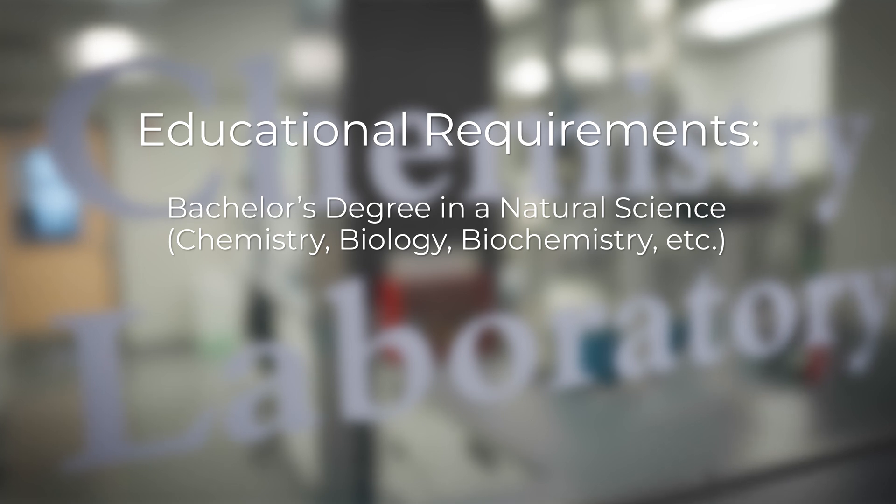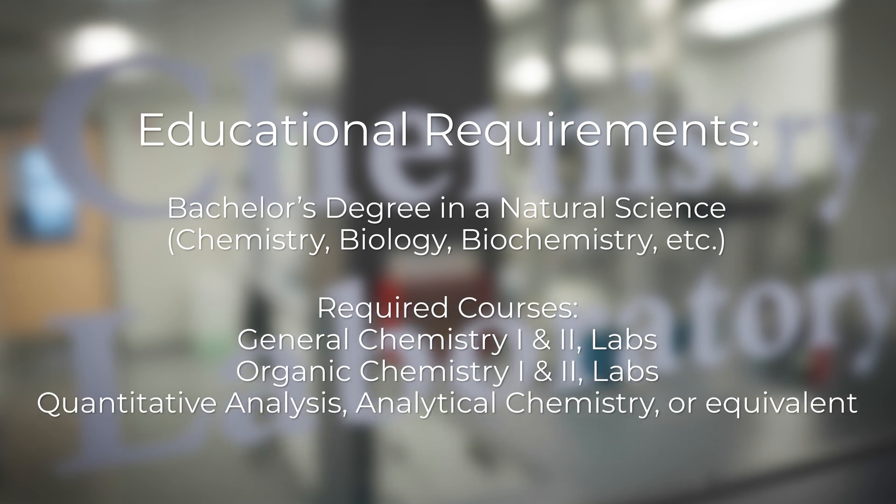That said, we are working in a forensic chemistry lab so certain courses are required, such as Organic Chemistry 1 and 2 and Quantitative Analysis or its equivalent. We need scientists with a basic understanding of the fundamentals of chemistry — we'll teach you how to become a forensic chemist.